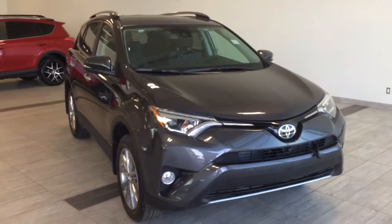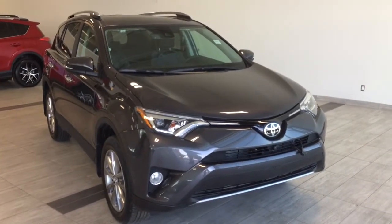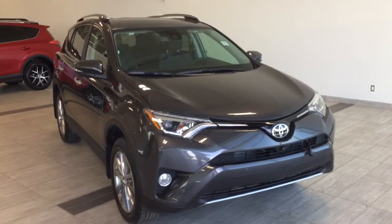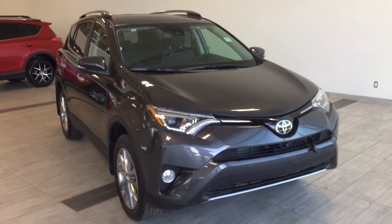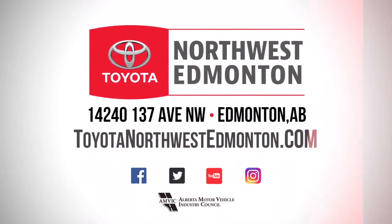And that's a quick walk around of the 2017 Toyota RAV4 Limited Edition. If you have any questions or would like to book a test drive, we're at Toyota Northwest Edmonton, located on the corner of St. Marlowe Trail and 137th Avenue. Looking forward to seeing you — have a great day, thank you.